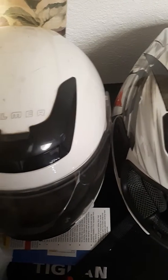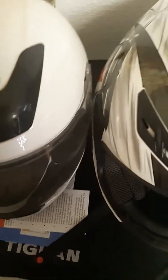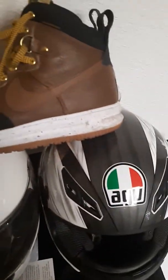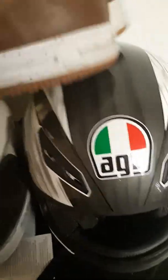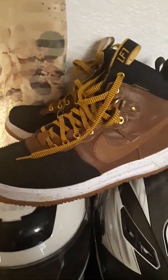I probably should have just taken everything out of the bags before I started filming, but oh well. These need to be cleaned up — kind of dirty — but they're in really good shape other than the dirt. I'll probably get like 95 bucks or somewhere in there for those.